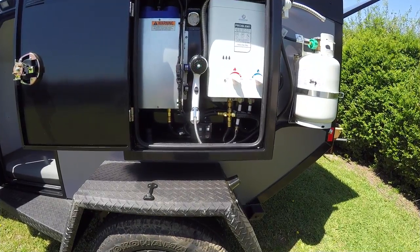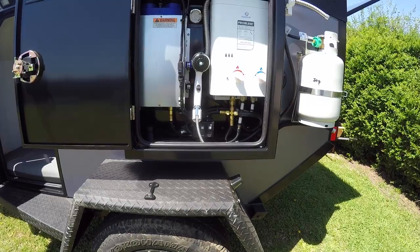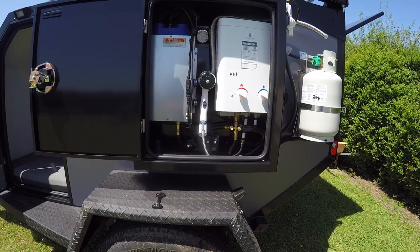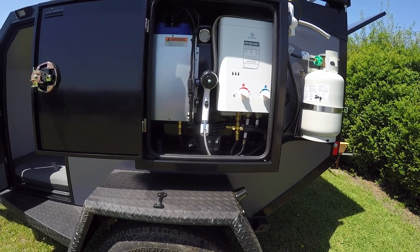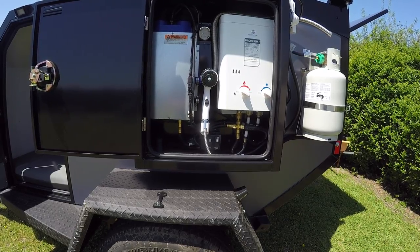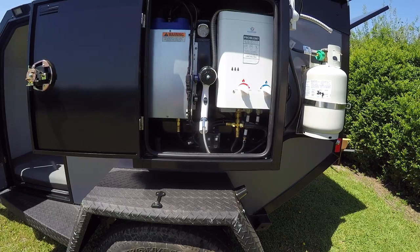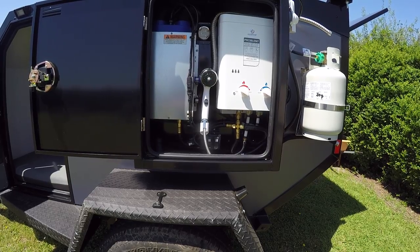Here we have the on-demand hot water heater and the Propex furnace, as well as my light switches. The Propex furnace is an option, not standard. I was on the fence about it since I live in the south and we don't get much cold weather — it's about a $1,500 investment. But after talking to a couple of owners who also live in the south, they said you're going to want it. It's better to have it and not need it than need it and not have it. It'll make things much more comfortable if I head somewhere colder.